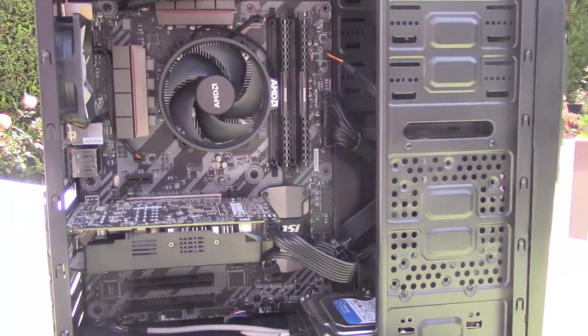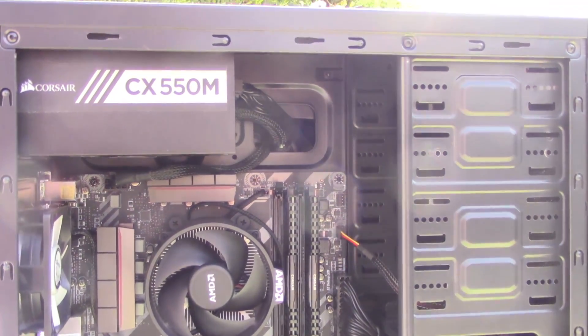Hello everyone and welcome to another video. Today I want to talk to you about my two weeks with the Ryzen 3 1200, the cheapest Ryzen currently available on the AM4 platform.